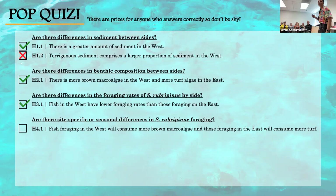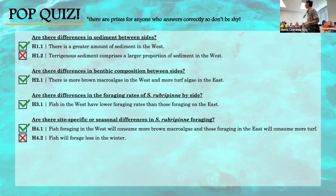Question 4.1: Fish foraging in the West consume more brown macroalgae and those in the East consume more turf algae. That is true. This next one is a trick question — true or false: fish forage less in the winter. That is false. In fact, there were no significant seasonal differences in foraging.